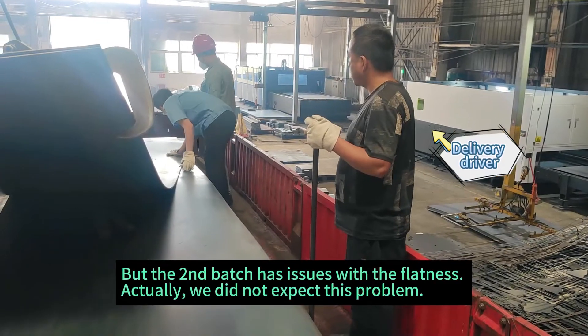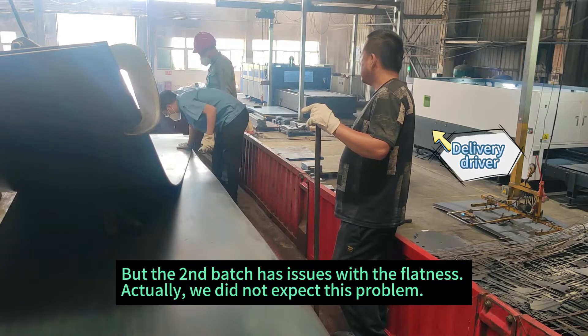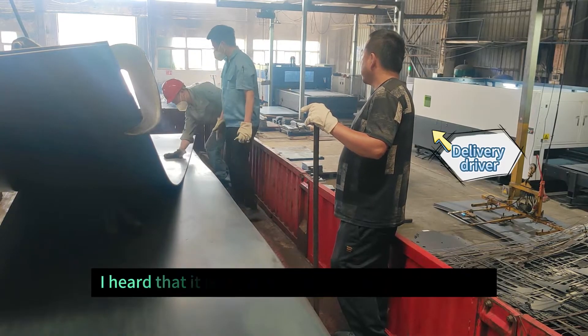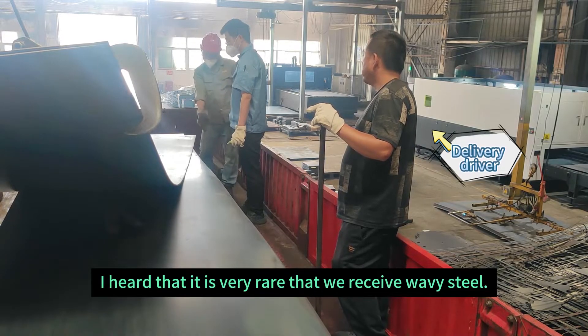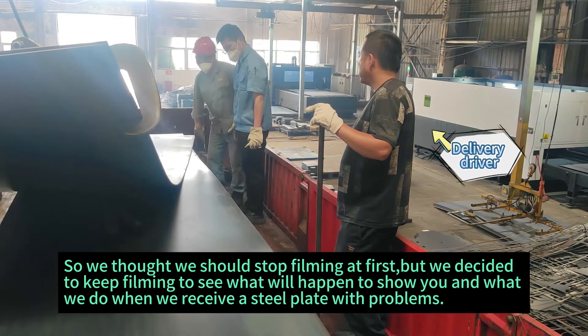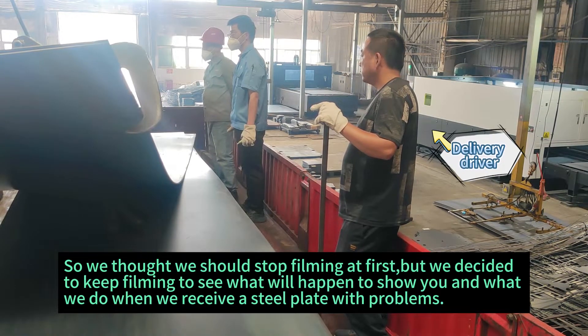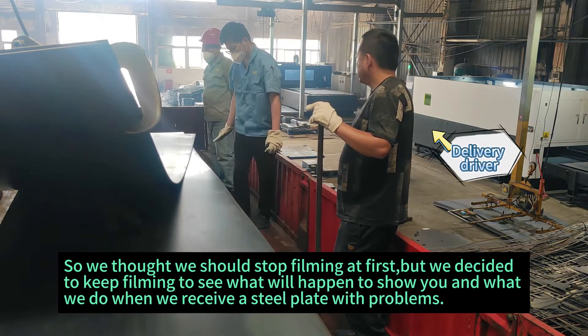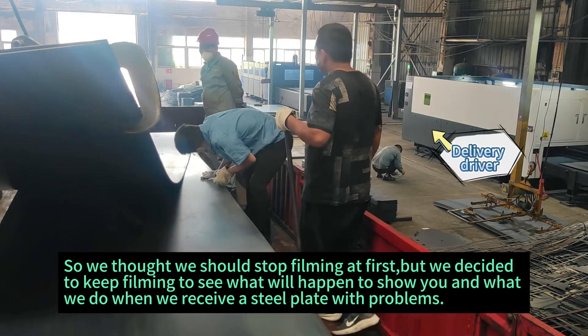But the second batch has an issue with the flatness. Actually we did not expect this problem. I heard that it is very rare that we receive wavy steel. So we thought we should stop filming at first, but we decided to keep filming to show you what we do when we receive a steel plate that is in problem.